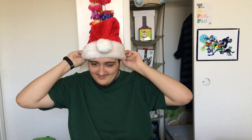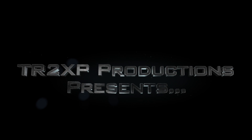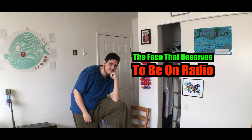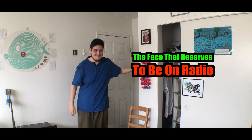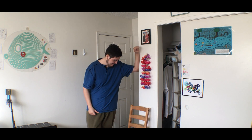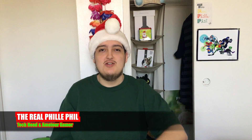All right, it's time to get into the holiday spirit. What's up, ladies? Gentlemen, it's your boy TheRealPhillyPhil here. Welcome back to another edition of The Face Deserves to Be on Radio.